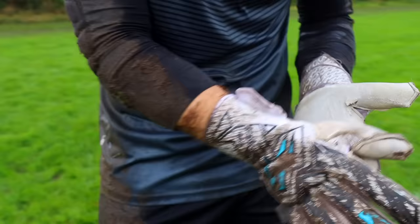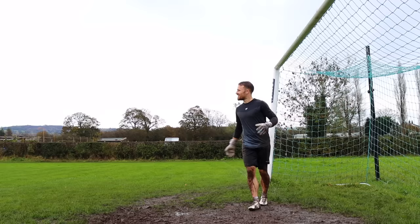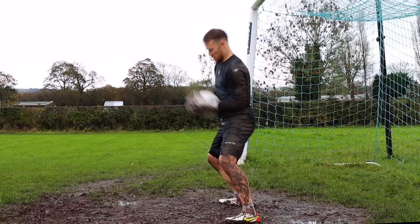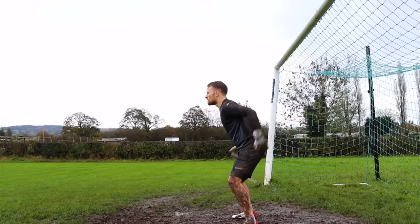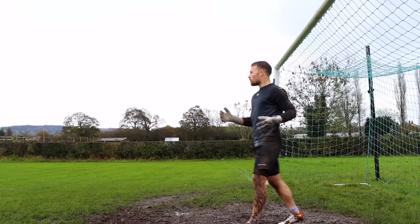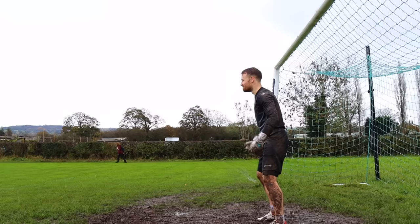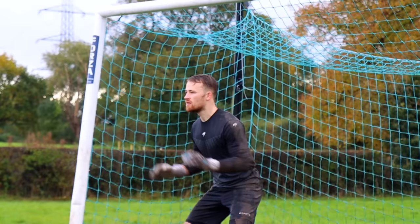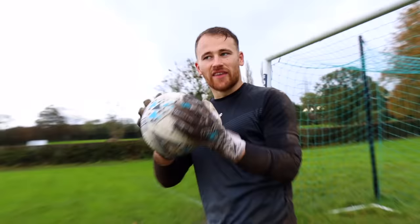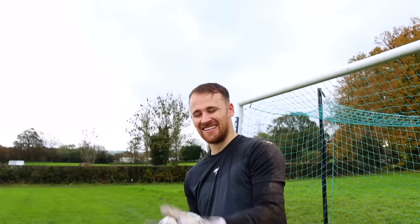The keeper was skeptical at first — he thought it would be slippy — but found that it does stick on contact. When the ball hits the glove it makes an audible squidge on contact. However, if there's dirt or water on the ball it's not as effective. His verdict: he won't be putting Vaseline on his gloves in his next game.